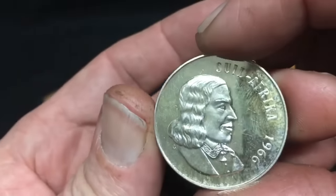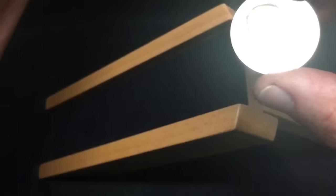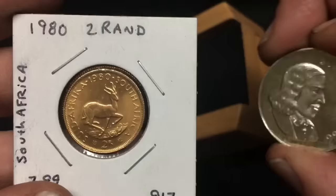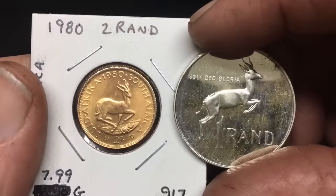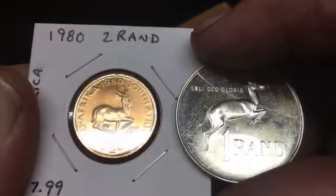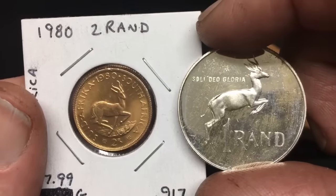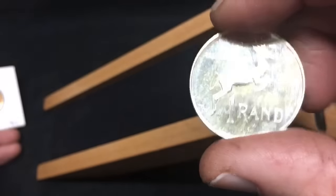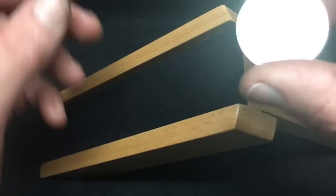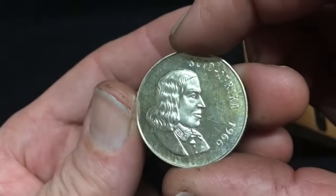I'm going to get this in a proper flip, staple it, date it, put all the information on it, and it will go with my gold two rand — one rand and two rand. I appreciate everybody watching. I'm a bit homesick today but I still thought I would do a Monday video. I hope you have a wonderful week — cheers everybody, Mr. Zeke from the silver pouring bench.